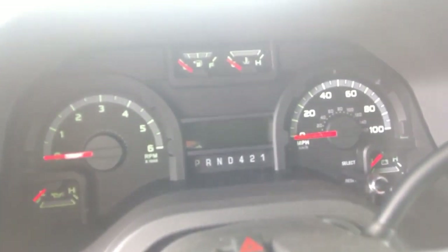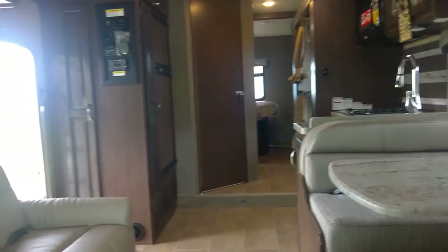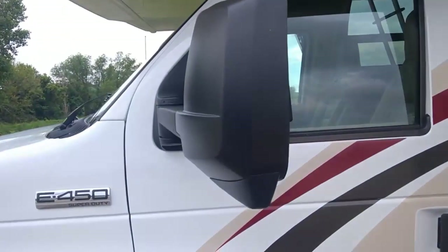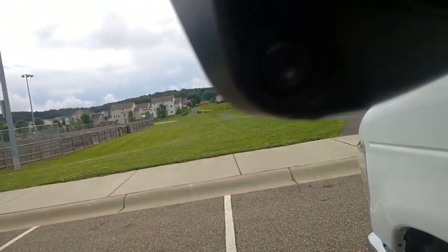Right now we have about 616 miles on it, so this thing is brand new — just came from the dealer. Taking a walk around to go in the main door. This vehicle is also equipped with side cameras, as you can see right here.